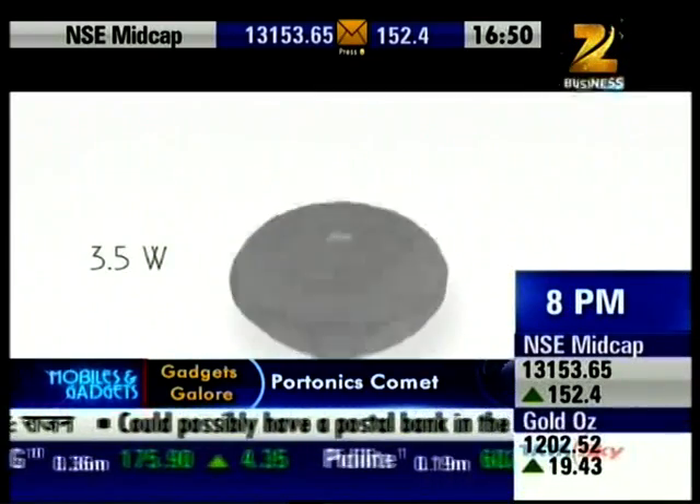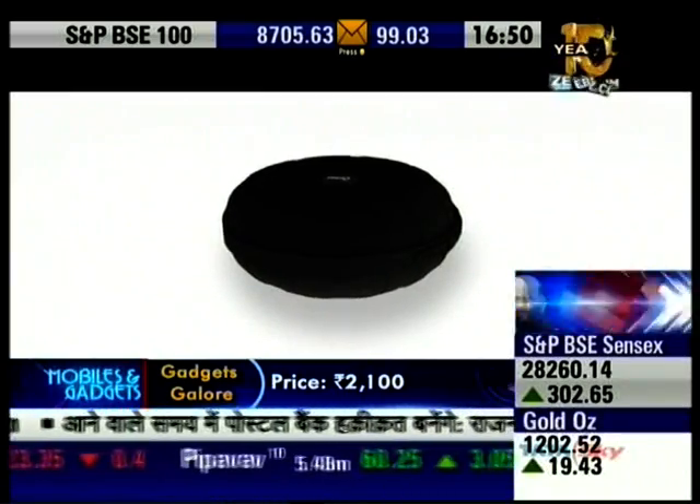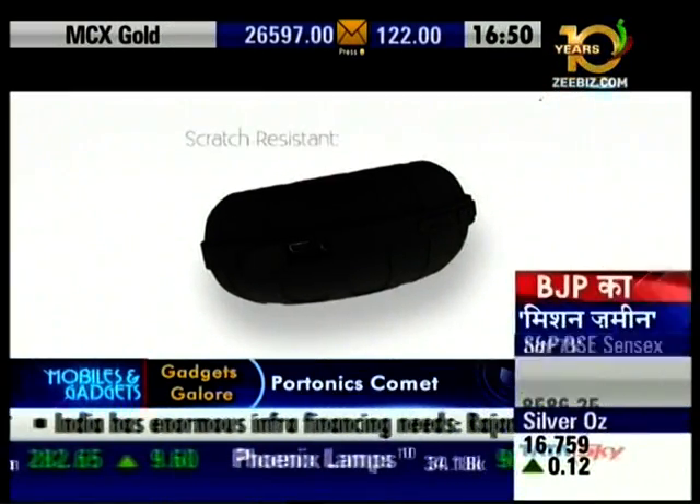Speakers ki body high injection molded plastic se bani hai, with a sturdy silicon rubber cover and metallic grill, jisei it isko milta hai robustness and strength to support the output it provides.